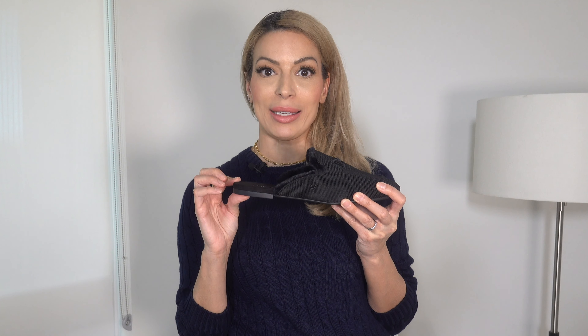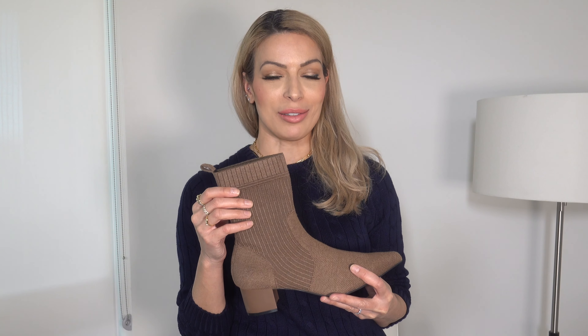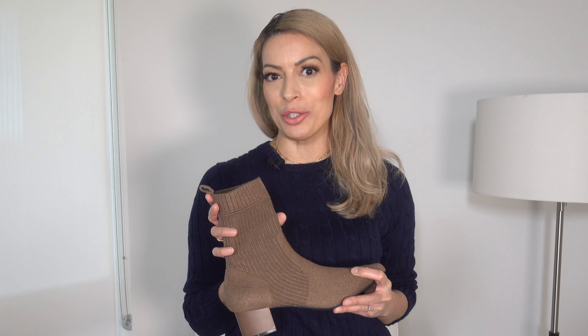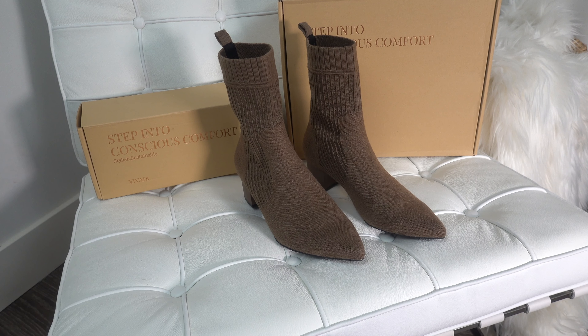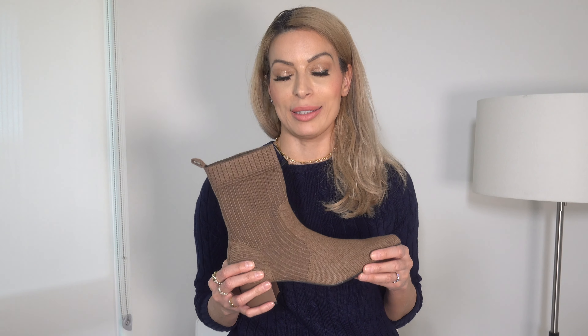Next we have the Yetta Ankle Booty — a sock-style booty made from yarn generated from 12 plastic bottles. It has a pointed toe which I absolutely love and a comfortable block-style heel that is also very stylish. This is going to be fabulous as we transition from winter into spring. I went with my usual size, but since my feet tend to be a little wide, I might have benefited from going up a size — so if you have wider feet I would suggest sizing up for a more comfortable fit.